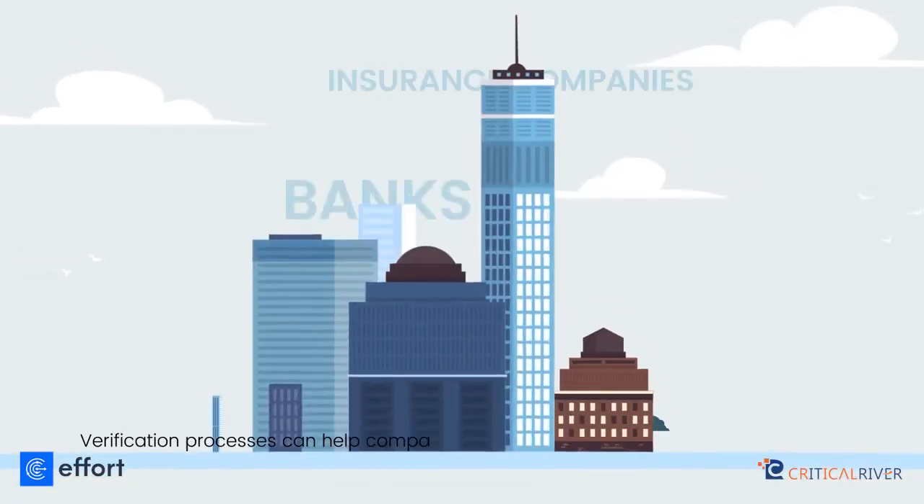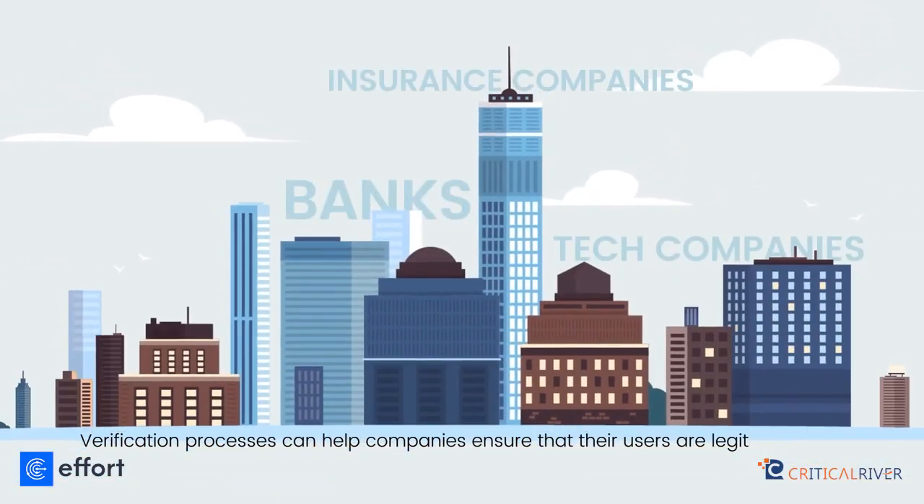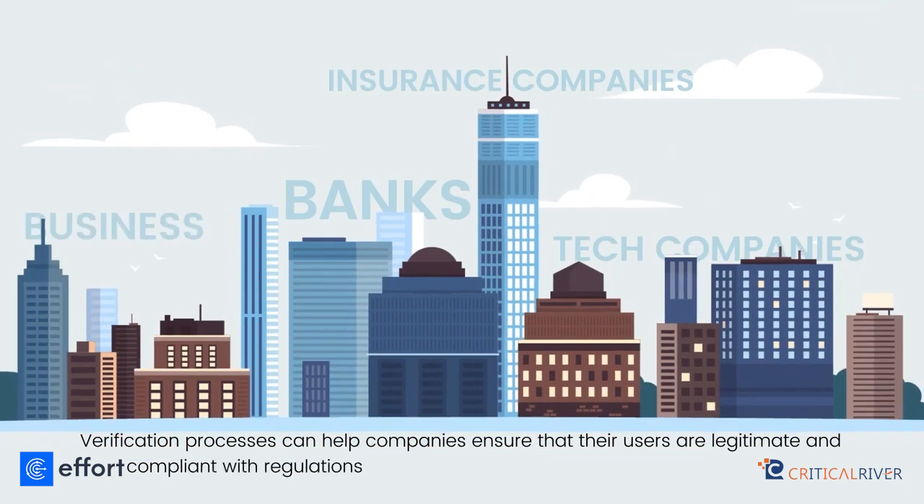Verification processes can help companies ensure that their users are legitimate and compliant with regulations while protecting them from fraudulent activities.